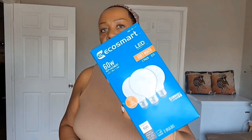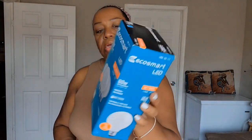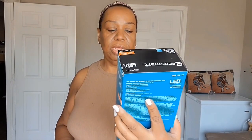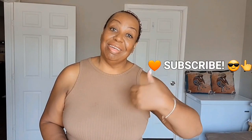I tried those bulbs and they were the soft white with a yellow color, so I'll be taking those back and trying to get the LED bright white brand instead. I'm going to end the vlog here — thanks for watching, don't forget to subscribe, thumbs up this video, and until the next video, bye!